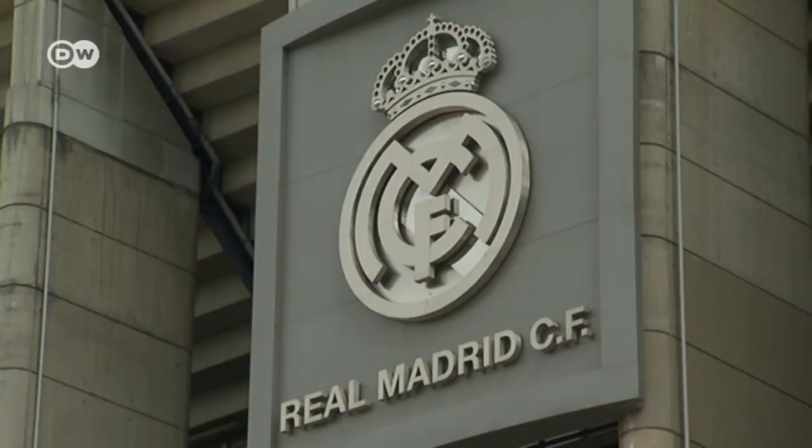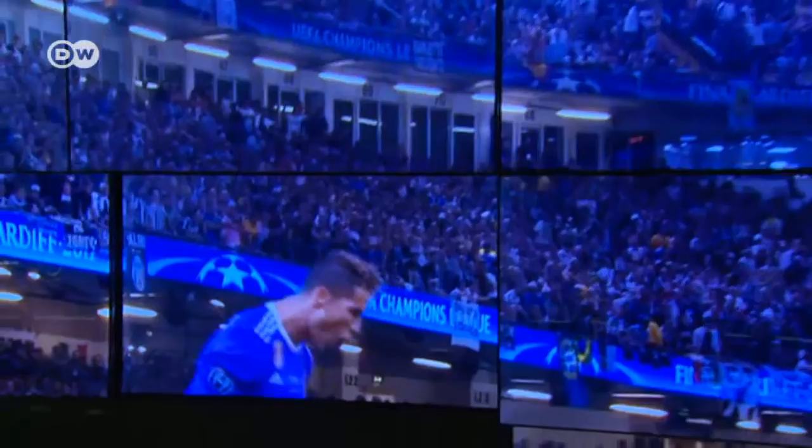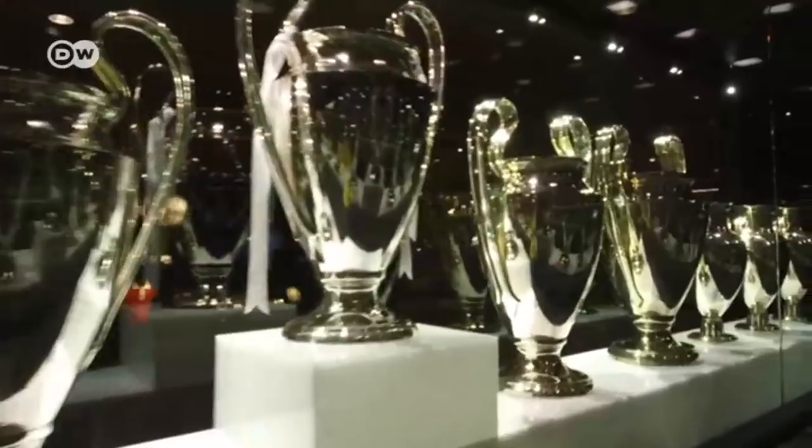For sports fans, a tour of the Bernabeu stadium is also a must. This is home to the champion soccer team Real Madrid. The stadium museum houses all of the team's trophies, including the 12 European Cups won over the years.